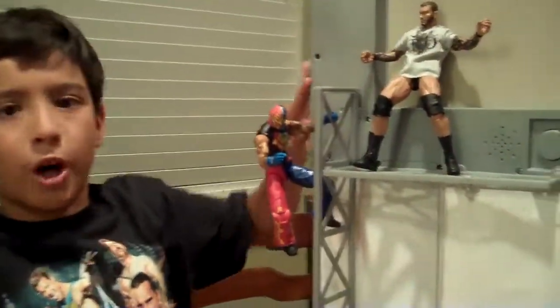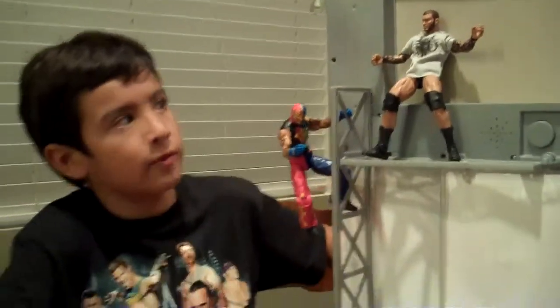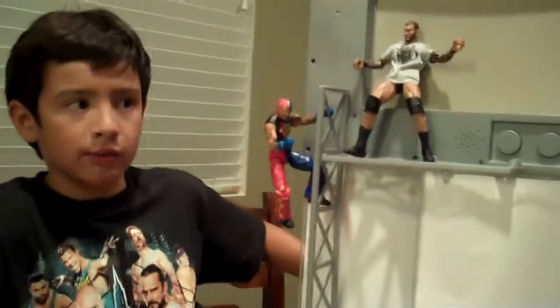Here's two wrestlers that you can put on the back — Rey Mysterio and Randy Orton. I like how you can put them on the back because then you can fight backstage for like a no bars match. So here's Randy Orton and Rey Mysterio.